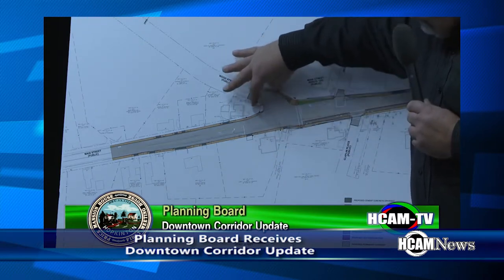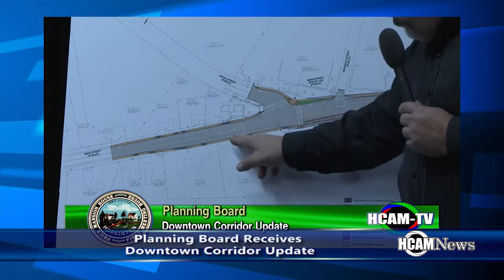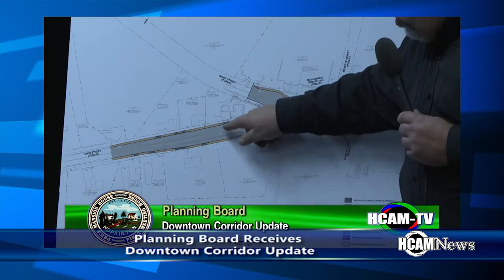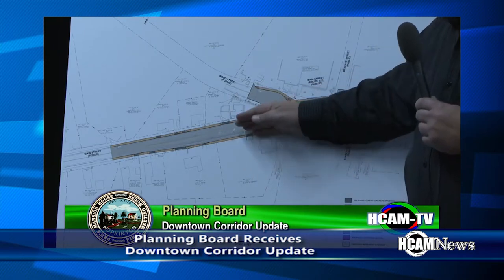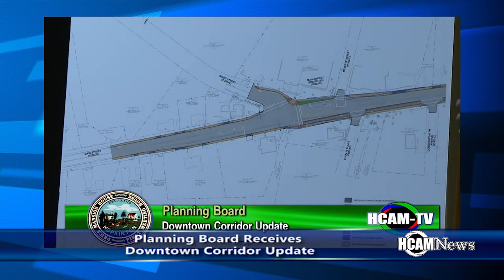We've teed up Wood Street as best we can, and the stop bar has been moved a little bit further back. Because any vehicles making this right turn — if someone was at the stop bar closer to the intersection, there's going to be a conflict. So we've moved that back.